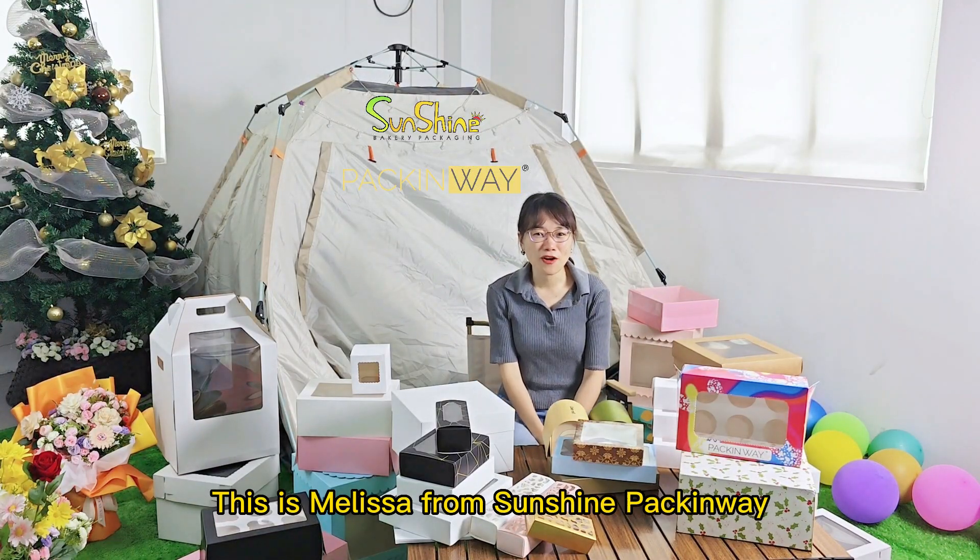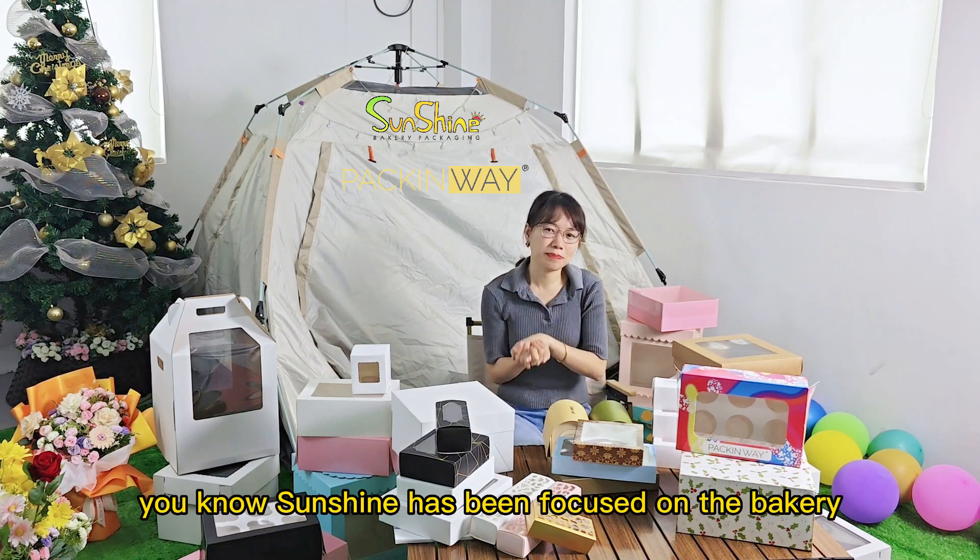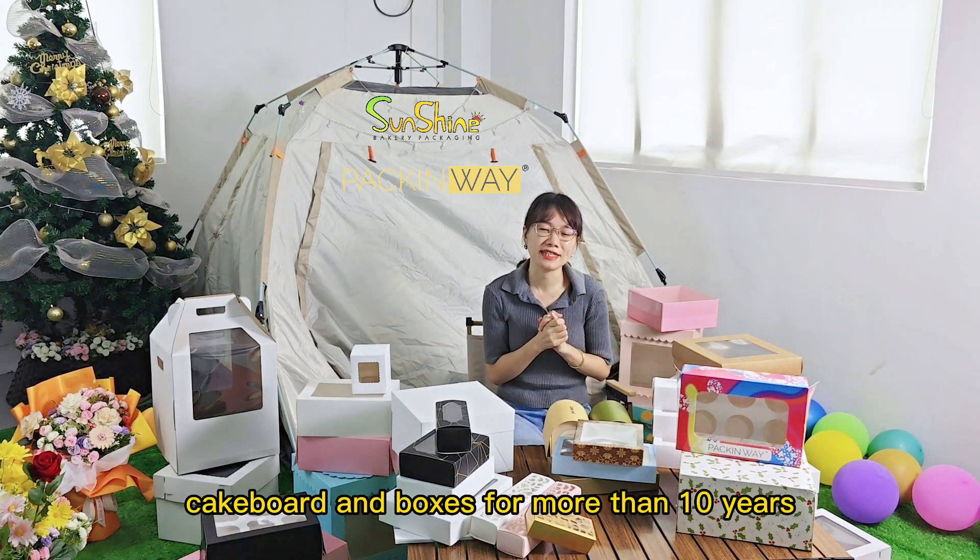Hello everyone, this is Melissa from Sunshine Packingway. I'm very happy to have this video begin. Sunshine has been focused on bakery products like the cake boxes and the packaging boxes for more than 10 years.